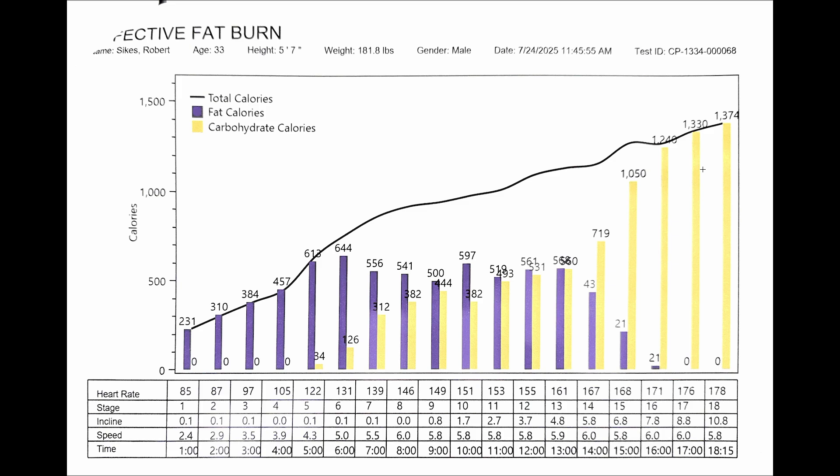I would love to have gotten this test the first year I started keto and compared it to now, having done it for over a decade. I assume the deeper the adaptation, the more elongated that fat-predominant metabolism becomes. From an efficacy standpoint for athletes: if you're deeply fat-adapted, you're able to tap into a much larger fuel reserve, because you have far more stored fat than you can store as glucose in your liver and muscles.